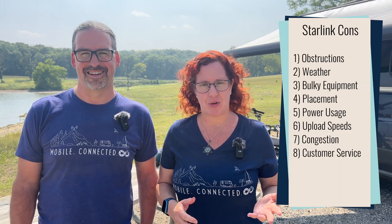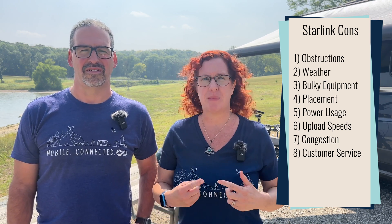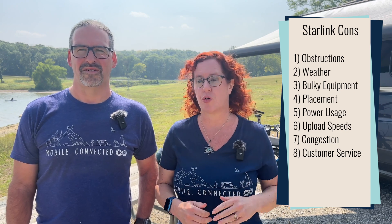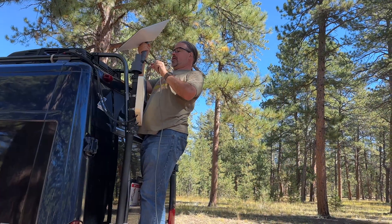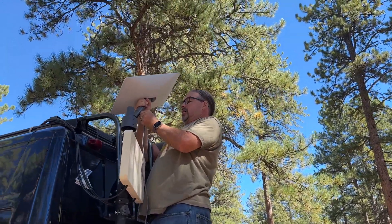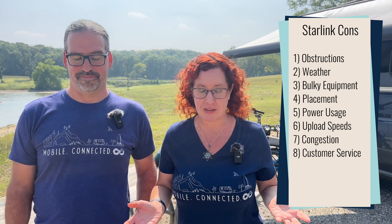Next is customer service. Starlink doesn't have the greatest customer service — you can only contact them through your account via email, and responses can take several iterations. Some parts like the cabling are proprietary to Starlink, so you can't just go pick up a new cable. If your cable gets damaged — and it's very delicate — you'll have to wait for Starlink to send you a new one, which could be quick or slow. Other issues can also take a while to get resolved, and they go through periods of quick responses and very spaced-out ones.